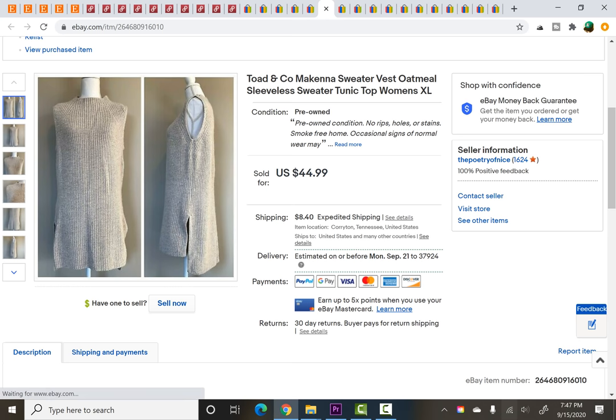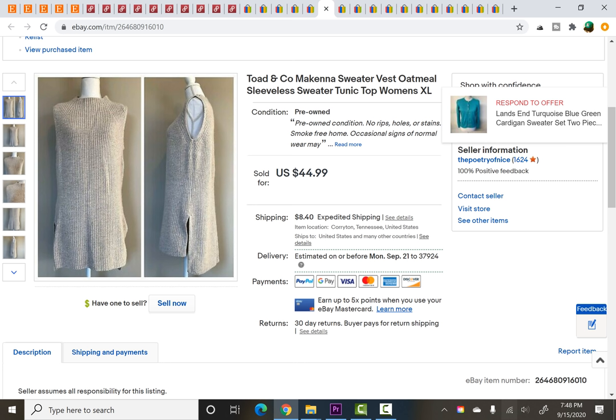This was very kindly gifted to me in a lot when I was running out of inventory — a few people sent me free inventory and it was wonderful, such a blessing. This was one of those items — a Toad & Company McKenna Sweater Vest. I took a best offer of $29.99 on this and like I said, it was a free piece.